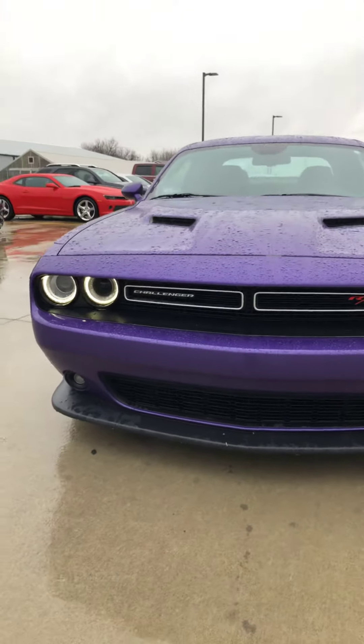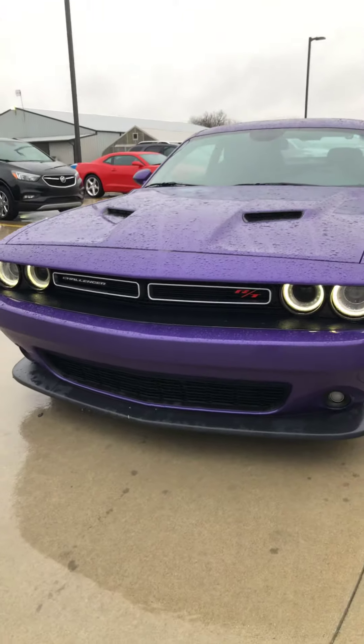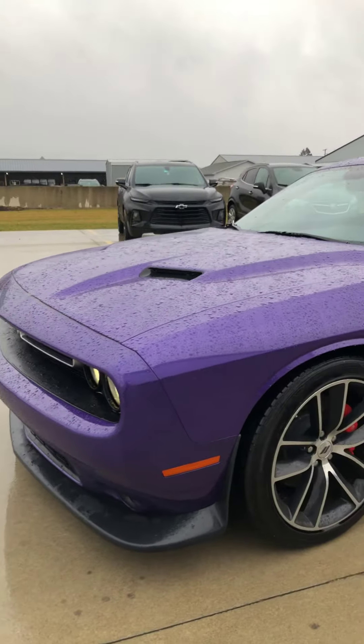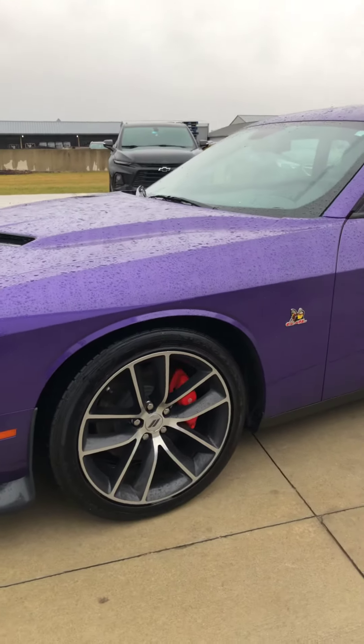Good morning, Brad Davis here at Steichman Chevrolet. My direct line is 419-567-4526. I wanted to take a quick video of our 2018 Challenger RT Scat Pack for you.